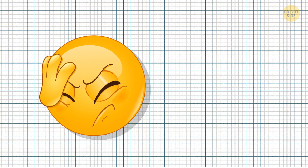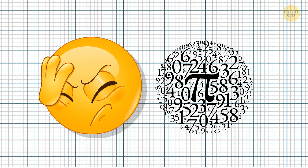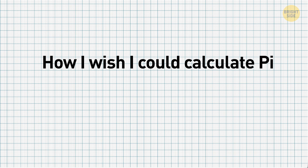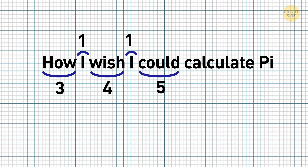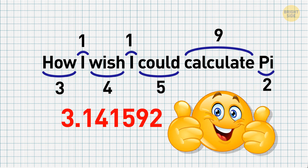If you ever struggle to learn all the digits of pi, just give up — there are trillions of them. But there is a trick to remember at least 7. Just say: 'How I wish I could calculate pi.' There are 3 letters in 'how', 1 in 'I', 4 in 'wish', 1 in 'I' again, 5 in 'could', 9 in 'calculate', and 2 in 'pi'. You get 3.141592.